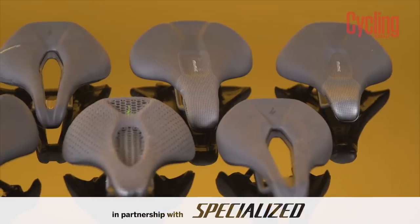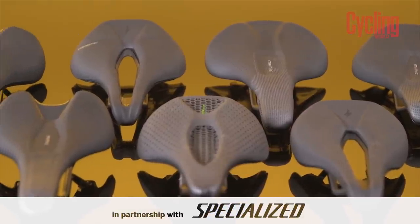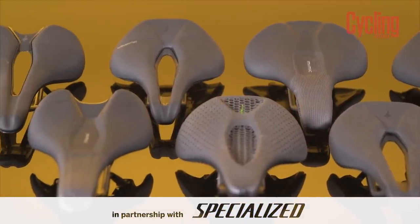If you've ever experienced numbness or pain down below when riding your bike, then this is the video for you. Today I'm going to talk you through all the different types of saddles and what exactly they mean for your comfort when riding your bike, and I'm especially going to focus on whether you need to consider getting a cutout.